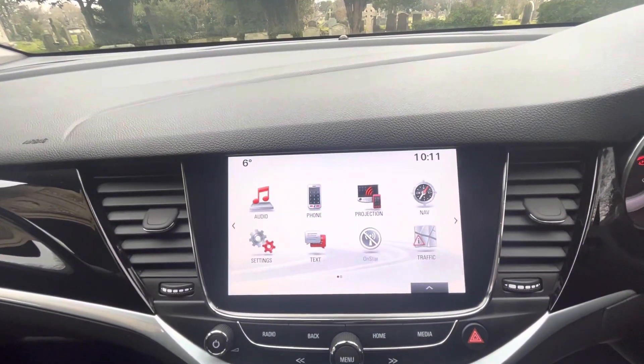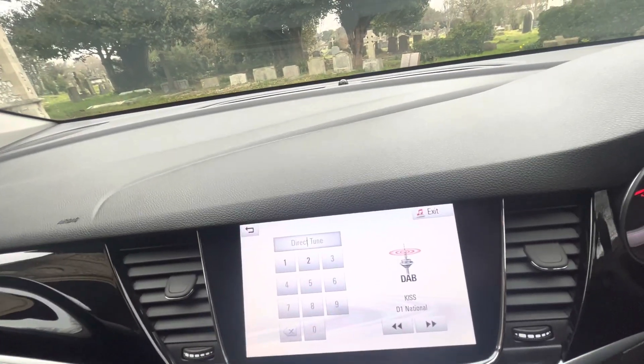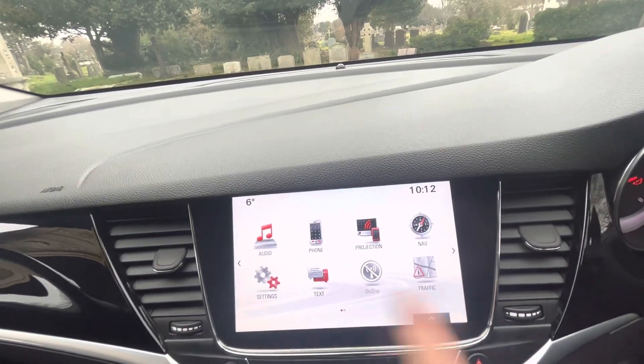Coming across to the display, it's all touchscreen. We've got audio which includes DAB, FM and AM radio. We've also got Bluetooth telephone and audio as well, phone projection, satellite navigation and different settings here as well.